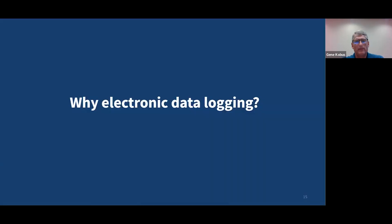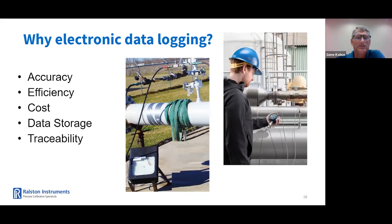So why electronic data logging — why is it a better option than manual or paper-based logging? Accuracy: digital data loggers are more accurate than paper chart recorders because they can measure data at much higher resolutions and with greater precision. Paper charts are limited by their paper size and line thickness. Efficiency: they are much more convenient to use than paper chart recorders because they require no manual intervention. Once they are set up, they can be left to collect data automatically, freeing up staff time for other tasks. Cost: often more cost-effective than paper chart recorders because they do not require paper or ink and require less maintenance. Data storage: can store data for much longer periods of time than paper chart recorders, allowing for more extensive analysis and trending of data over time. And lastly, traceability — the user has documented proof that the data was collected, in case that is needed later.